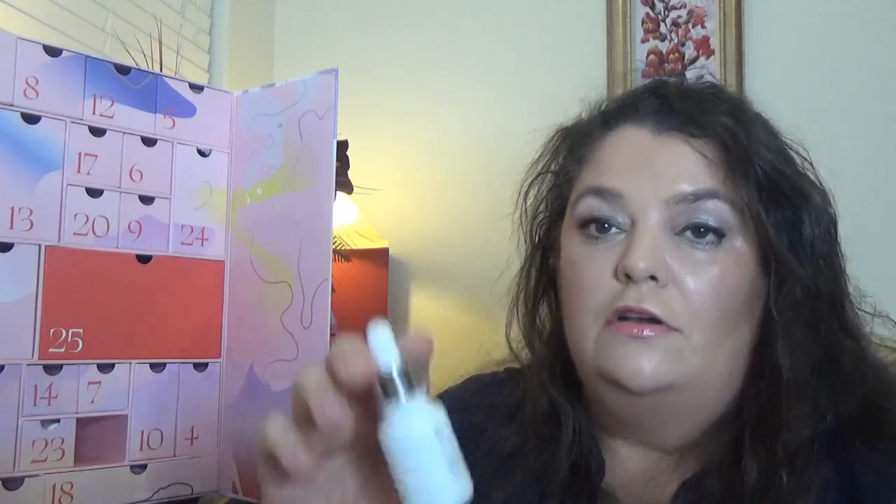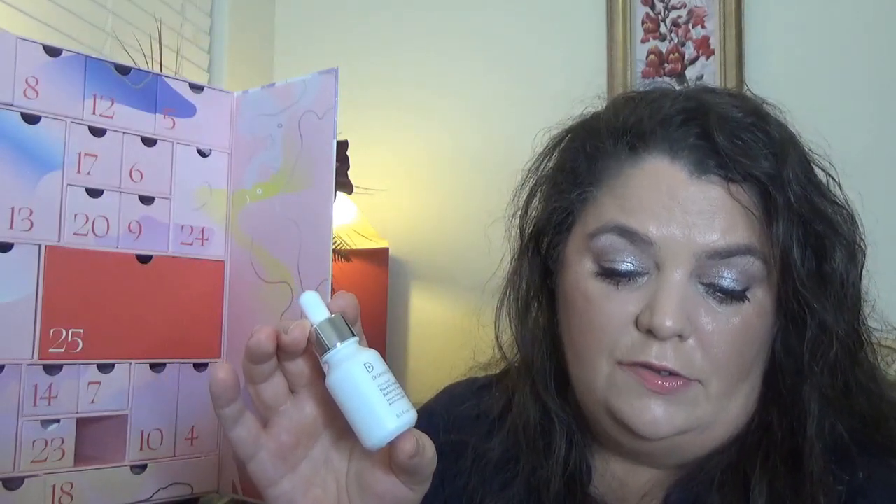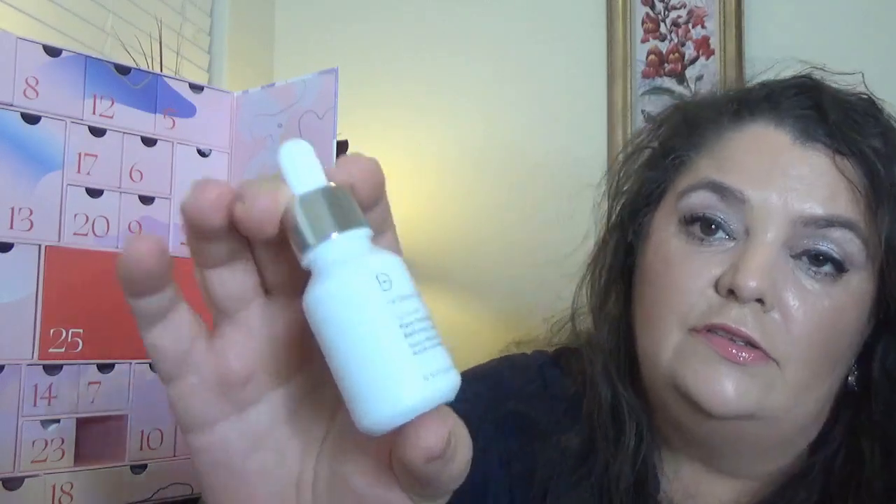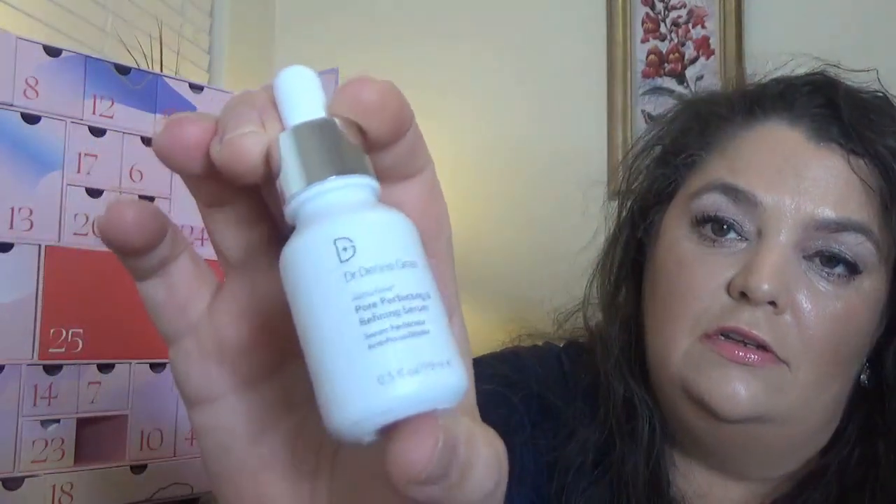We have Dr. Dennis Gross, and this time we got the Pore Perfecting Refining Serum. About this one: diminish blackheads and congested pores with this blend of glycolic, lactic, and salicylic acid. This one has 0.5 ounce, which is a travel size. This was day 21.